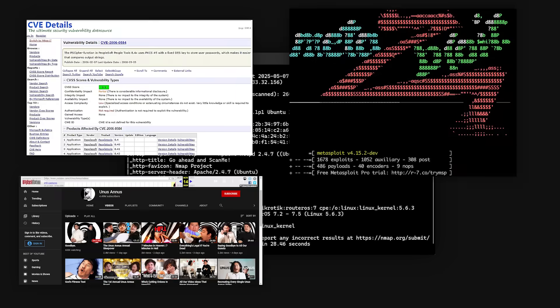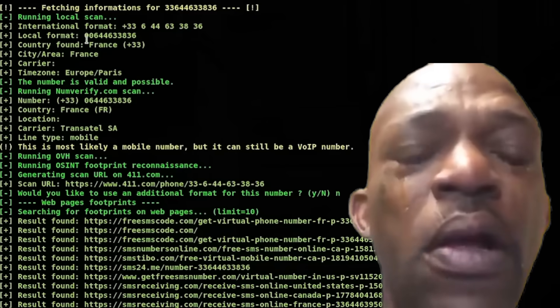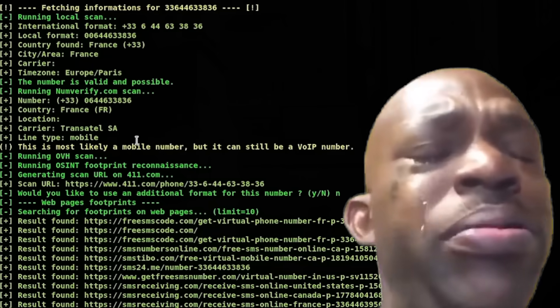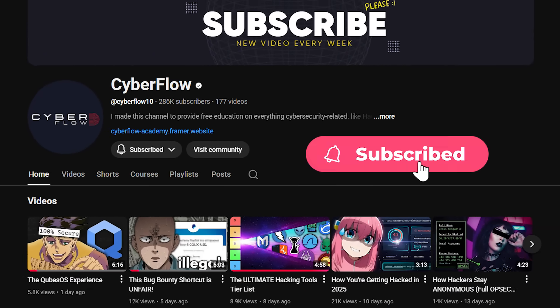Listen up, because I'm about to explain the entire hacking process from reconnaissance to covering your tracks. Most hacking tutorials spend hours teaching you tools without explaining the actual methodology, and that's why people stay stuck running automated scans without understanding what they're actually doing. But if you're watching CyberFlow, you're about to understand the complete picture in just a few minutes.